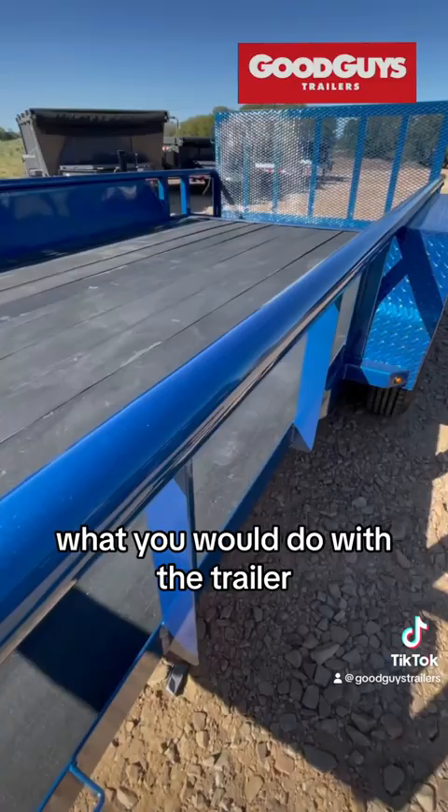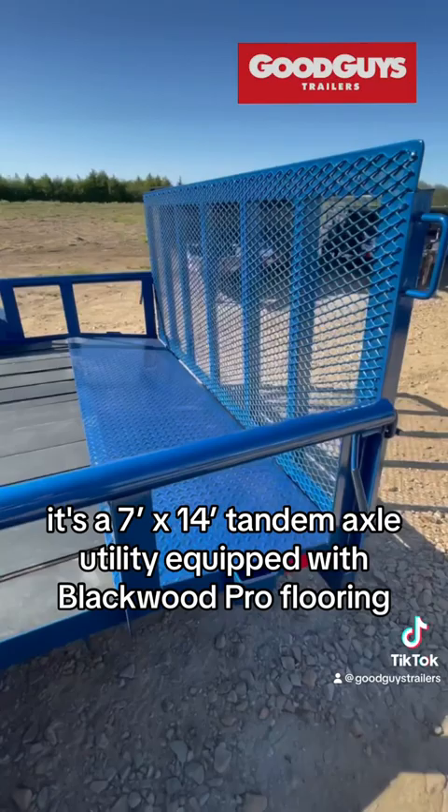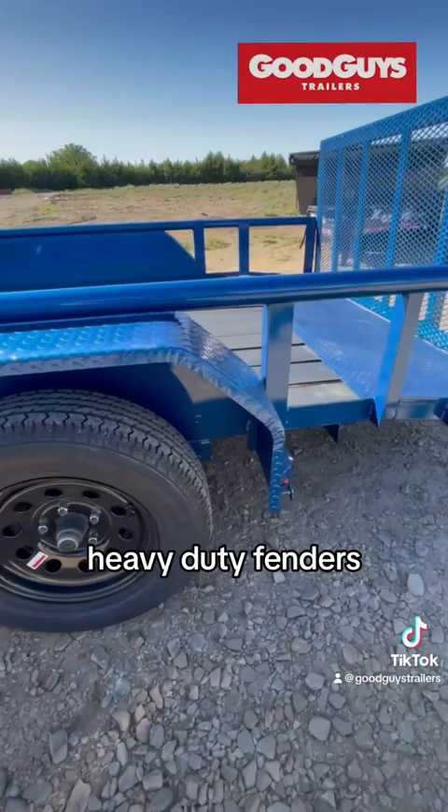To give you a few ideas about how you might use this trailer — it's a 7x14 tandem axle utility equipped with Blackwood Pro flooring, electric brake axles, heavy duty fenders, and it's painted dark metallic blue. It also hauls 5,000 pounds.